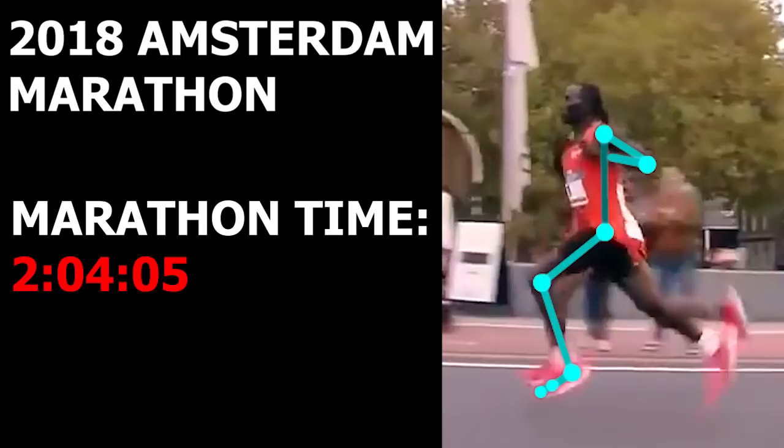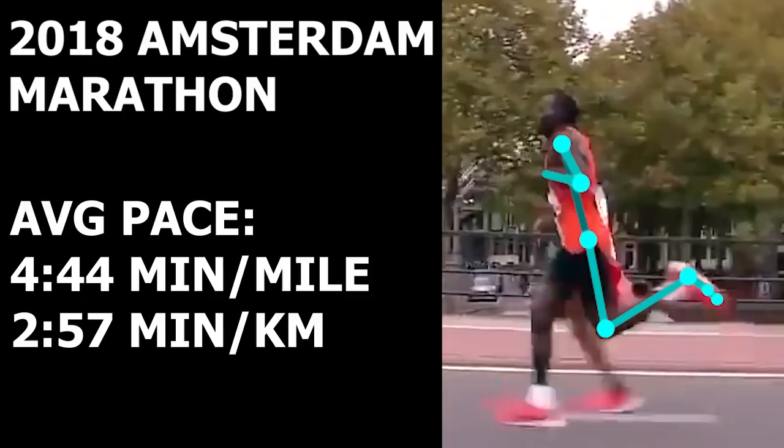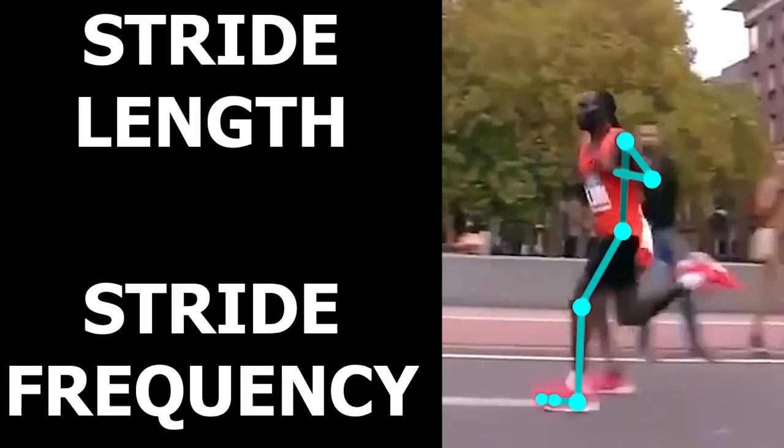Now let's take a look at general components of speed, which are stride length and stride frequency. Based on a few calculations, he presents with a step length of 1.77 meters. In comparison to other elite marathon runners, this is pretty high and above average.